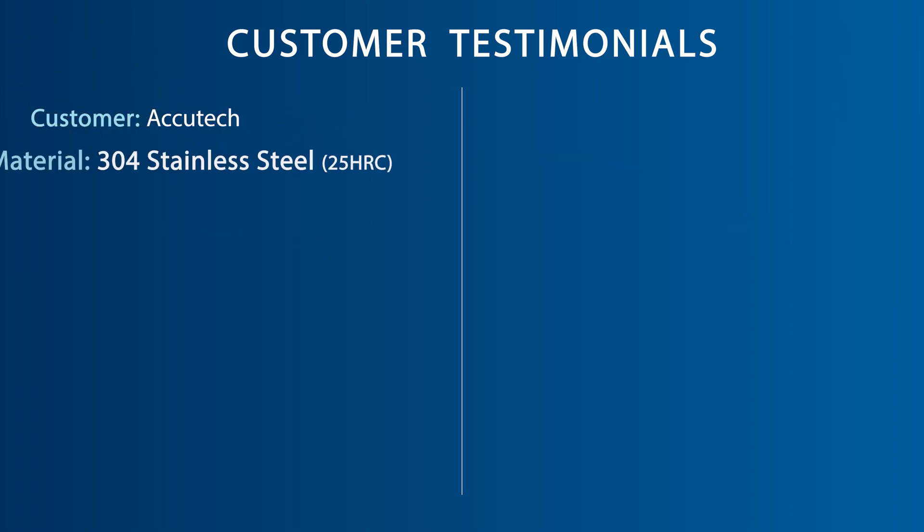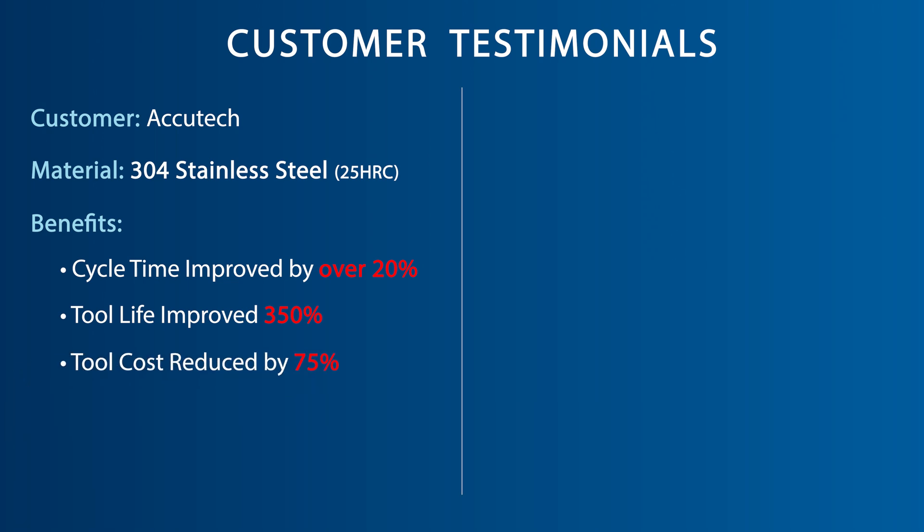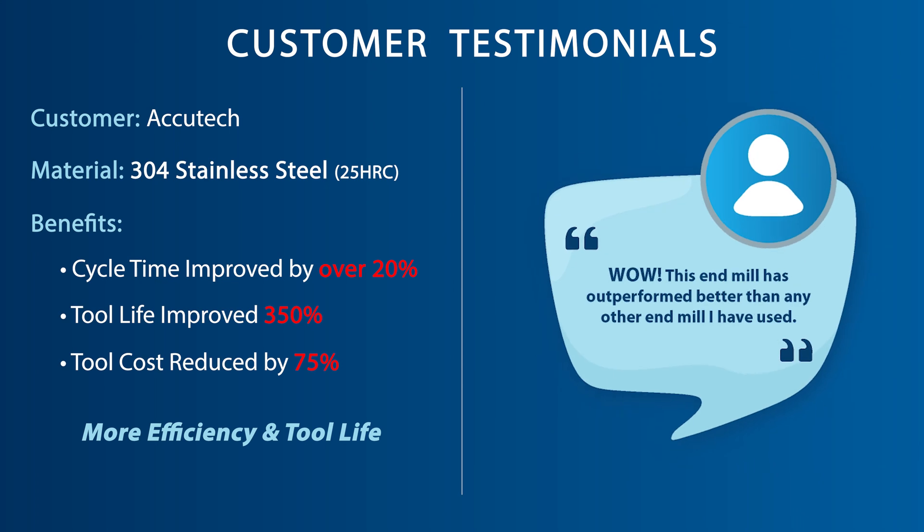One of our customers in Bensonville, Illinois, using our VGM end mill not only improved their cycle time by over 20%, but they also improved their tool life by 350%. Overall, the tooling cost per unit reduced by 75%. The customer states: wow, this end mill has outperformed better than any other end mill I have used.